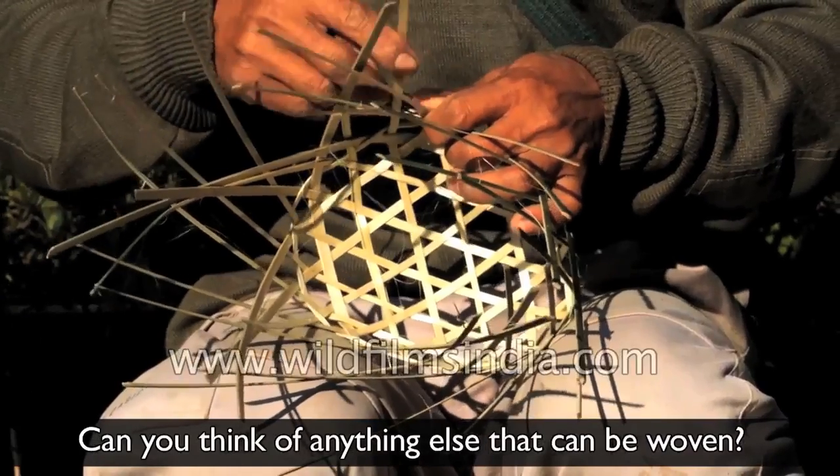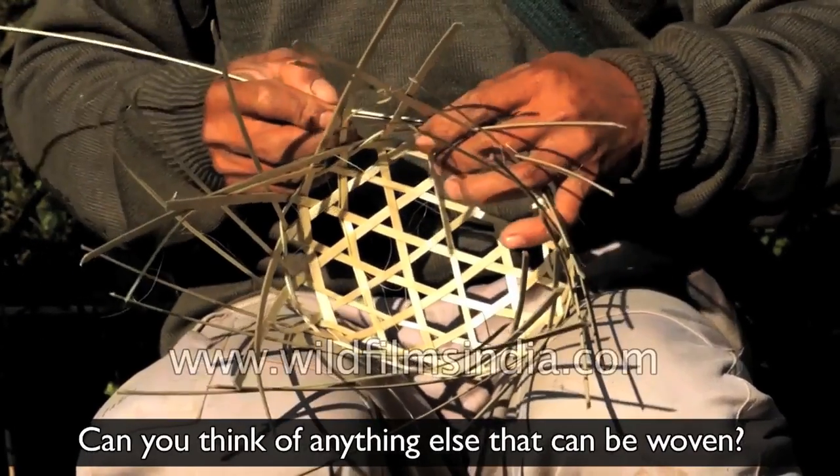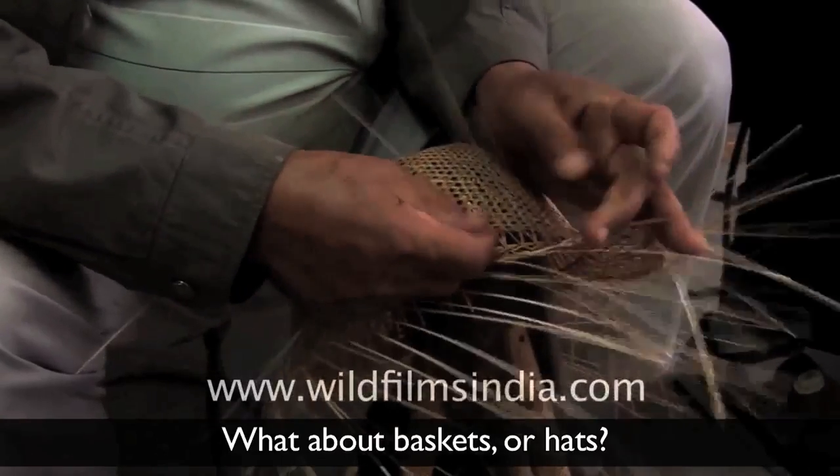Can you think of anything else that can be woven? What about baskets or hats?